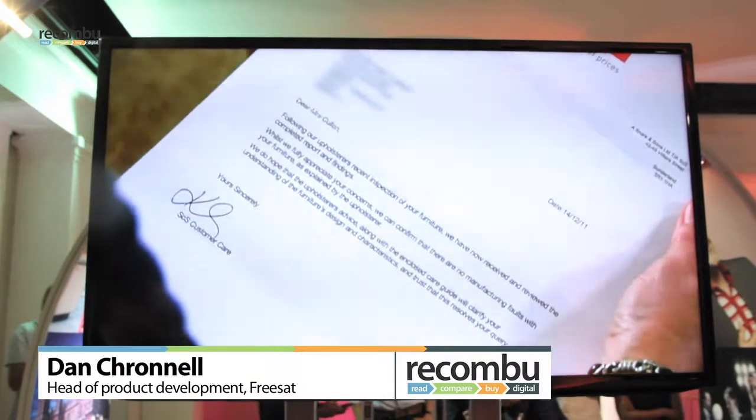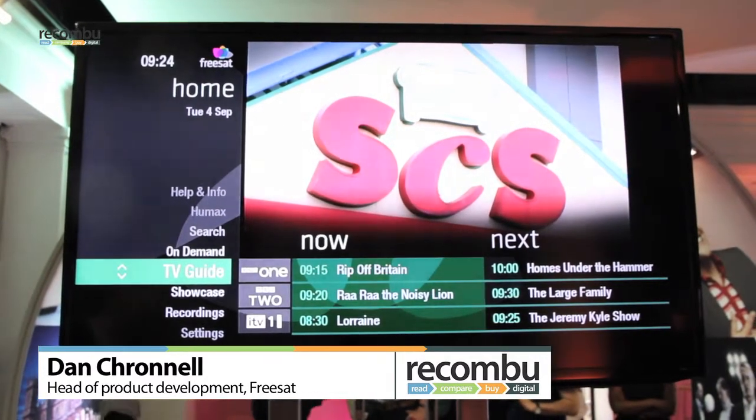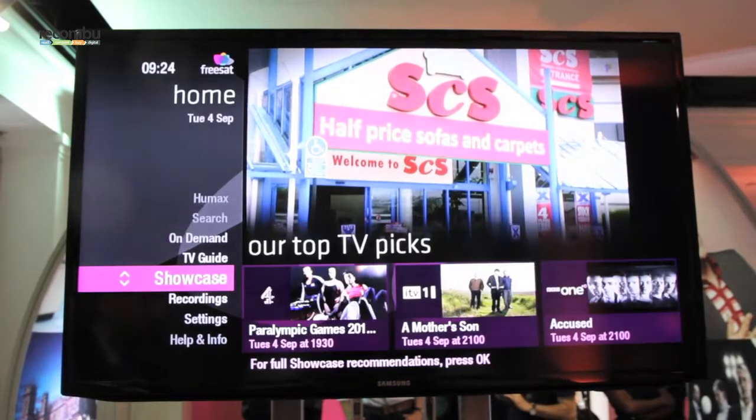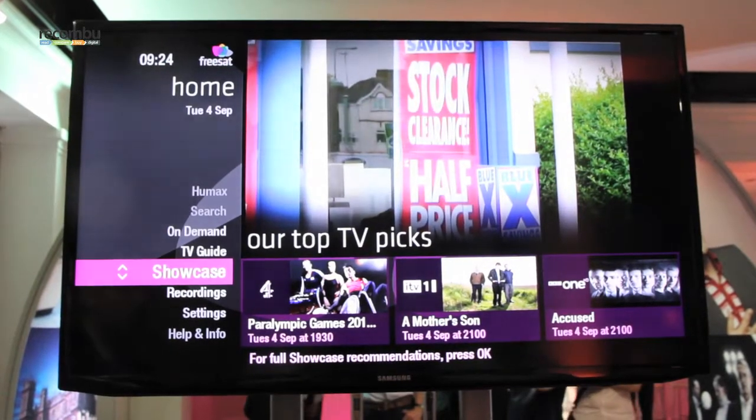This is FreeTime, the smart new TV guide from FreeSAT that will be in all of our new FreeSAT PVR boxes. You start at the homepage, and here you can see that we've got a TV guide, a showcase — a content showcase — which is editorial picks of the best broadcast TV.